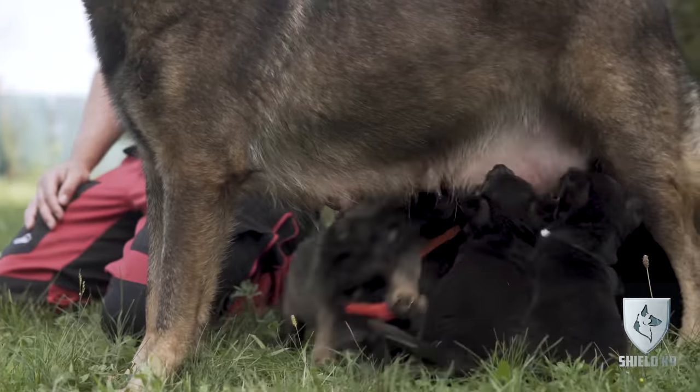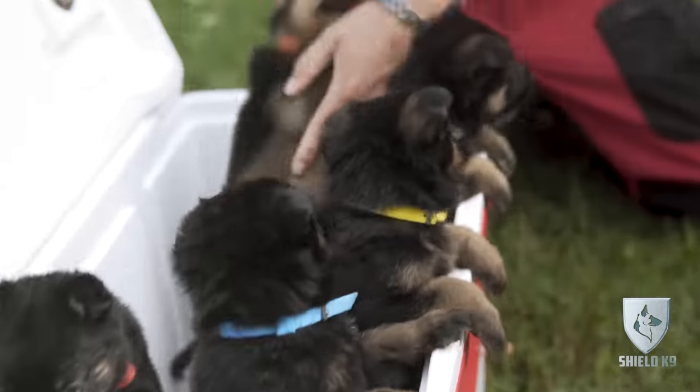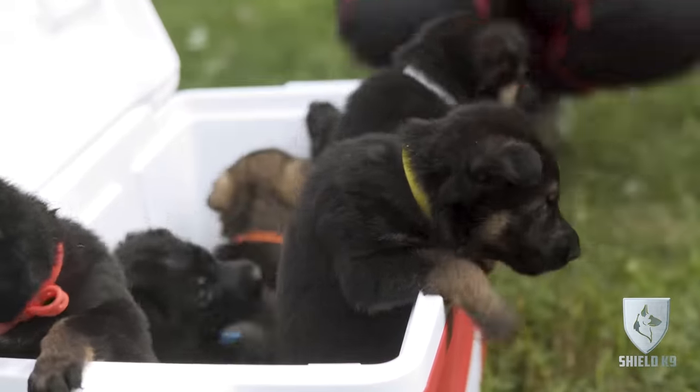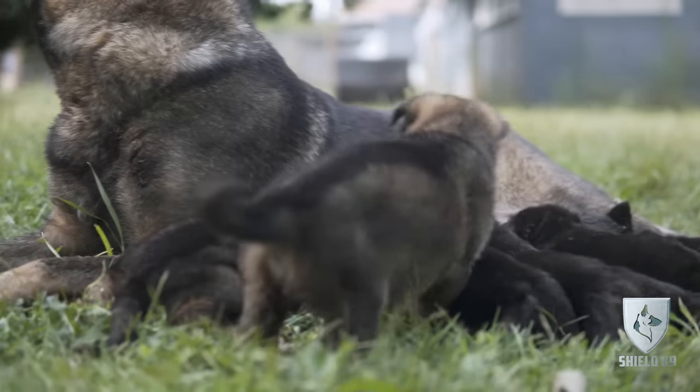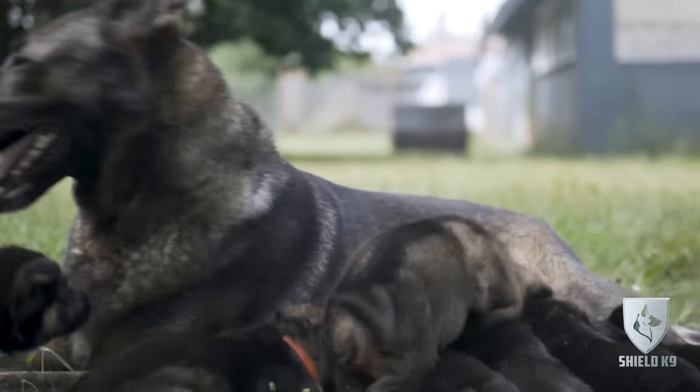I've seen top-tier bloodlines produce duds and mediocre bloodlines produce superstars. A lot of people say that's an exception, so let me roll the dice and hope I get the exception — that's not a way to make decisions if you're looking for a reasonable level of success. So you pick from bloodlines that have a history of doing work. I don't care about titles. All the show lines in Germany have Schutzhund titles, but those dogs are not dogs for protection work in the vast majority of cases. You buy dogs from working lines — the parents, grandparents, all worked in the task you're looking for the dog to perform.